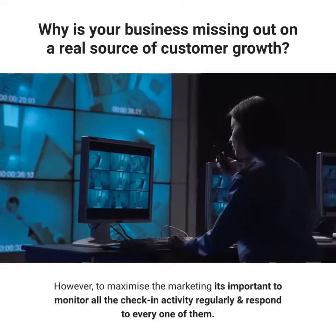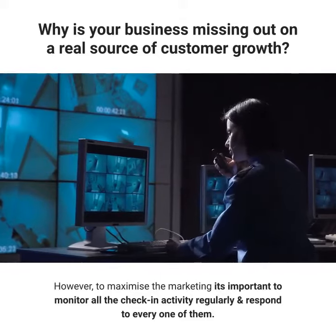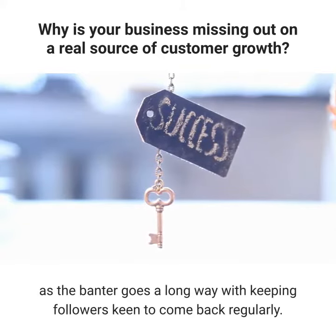However, to maximize the marketing it's important to monitor all the check-in activity regularly and respond to every one of them. Take a look at who's checking in, see what they're saying, and respond to comments accordingly, as the banter goes a long way with keeping followers keen to come back regularly.